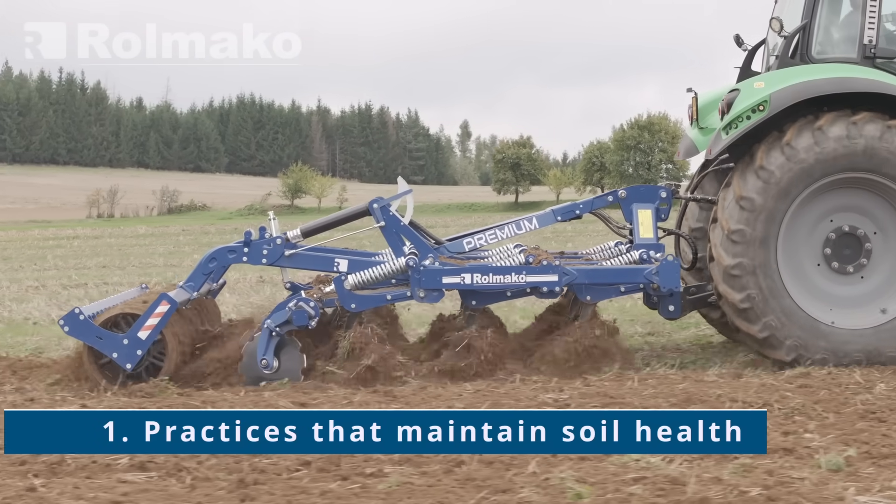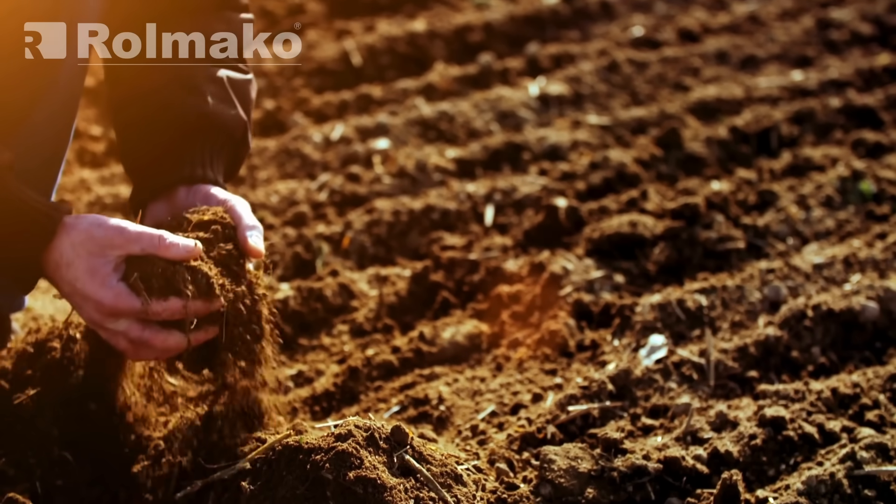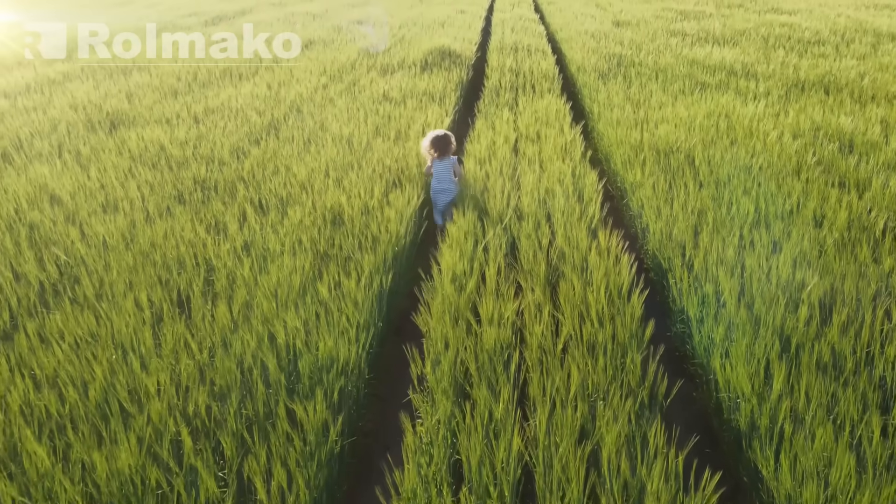Practices that maintain soil health: rebuilding soil structure, increasing its ability to retain water and nutrients, preventing erosion, and improving crop quality.